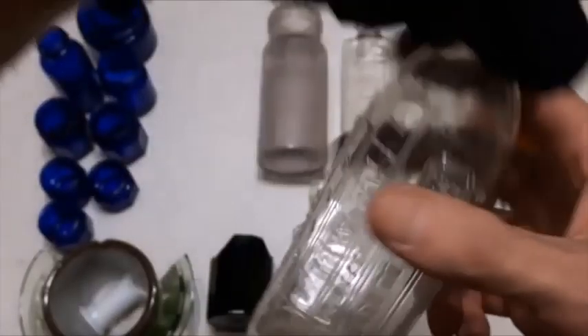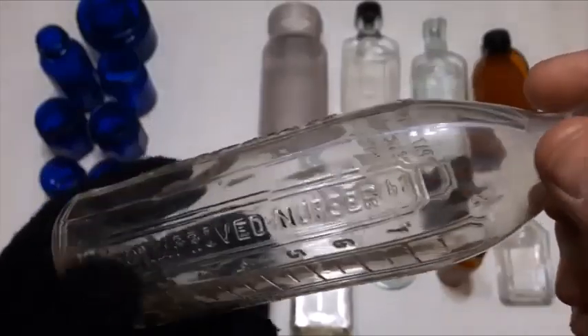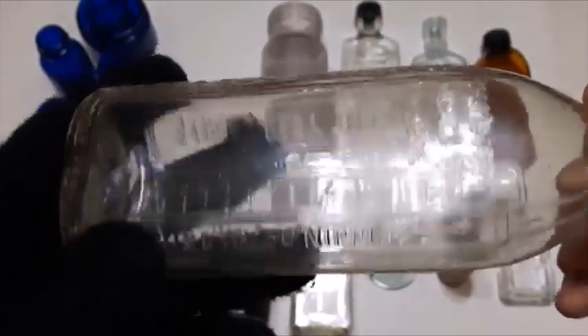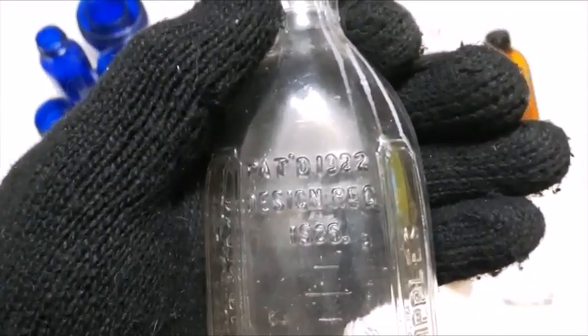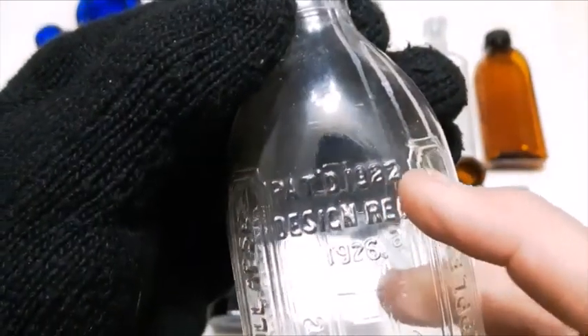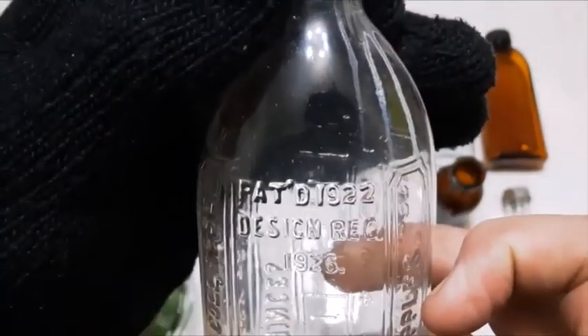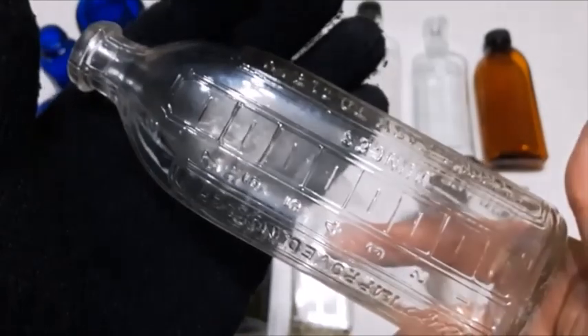This Rigo baby bottle is quite likely the best find of the dig. It's a Rigo — R-I-G-O — Improved Nurser. Usually anytime I find these, a lip is chipped off or something, but this one seems to be in perfect condition. The nipple will not collapse. It is patented 1922 and design registered 1926, so sometime after 1926 — it's definitely an oldie.